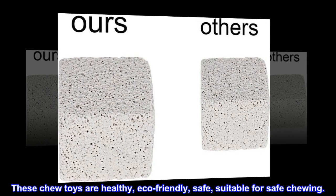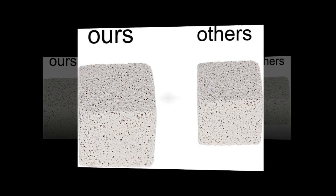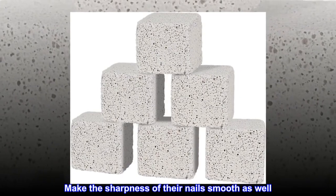These chew toys are healthy, eco-friendly, safe, and suitable for safe chewing. They also make the sharpness of their nails smooth as well.